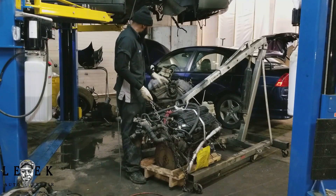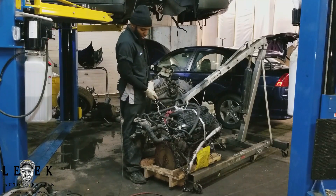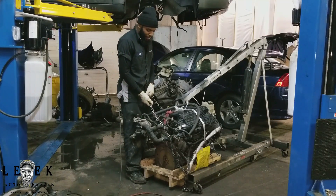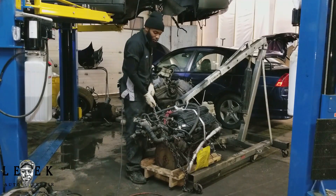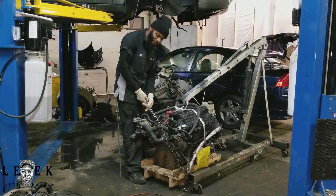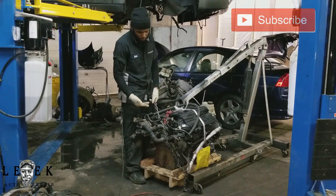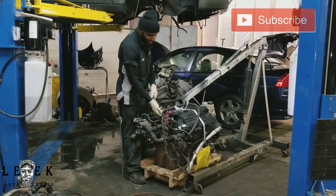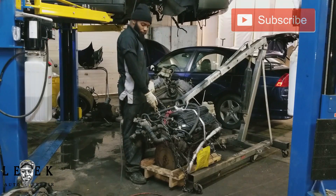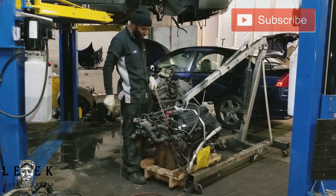I'll probably shoot that tomorrow once I get everything swapped over. This is going to be a tough job — it's one of two engines I've got this week, and then I've also got a transmission job on an Infiniti G37, 2011. Look forward to that video — smash that like button.